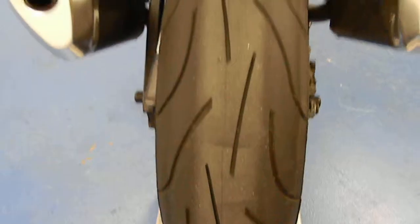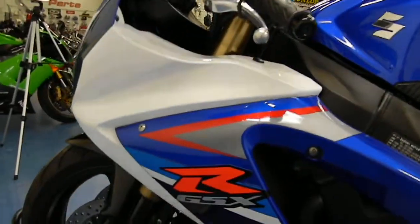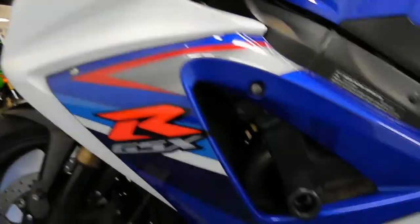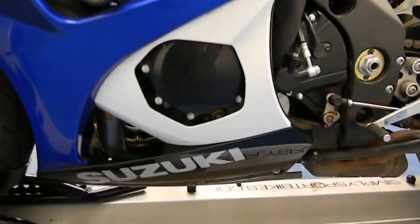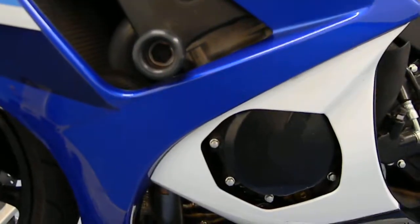Both seats are clean — both the Corbin and the stock rear passenger. No rips or tears in those. Moving to the rear tire — matching set of Pilot Power 2CTs with good tread life left. Going over to the clutch side fairing, which is in great shape — no road rash or scratches. Case cover is also clean.